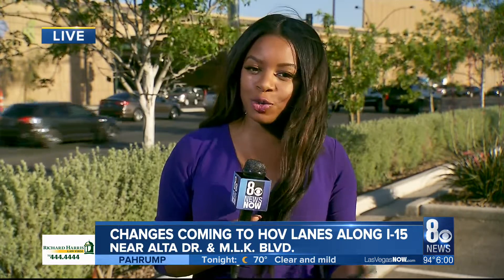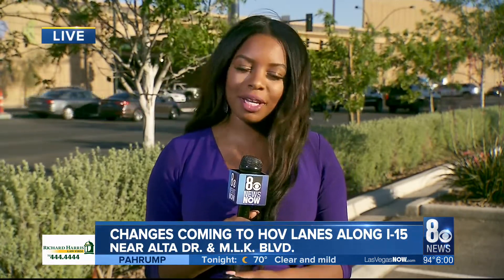Christiane and Denise, the overall goal of this project is to make your commute to and from work a bit easier.